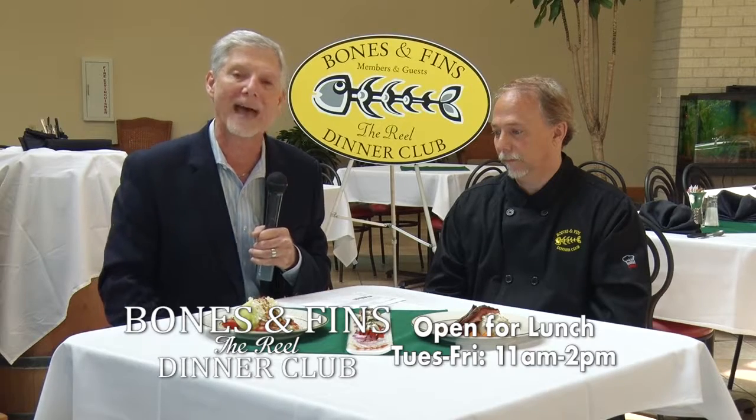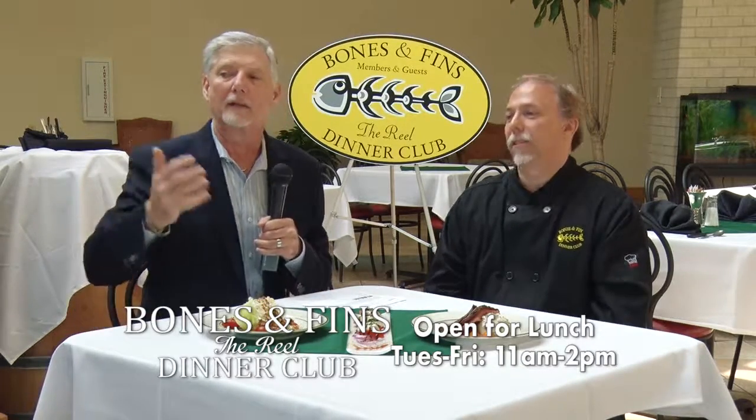Welcome back to another edition of What's in Store. We're coming to you from Bones and Fins, located in the back of Calvary Baptist. We're visiting with owner Thayer Spencer. Yesterday we wrapped up talking about the seafood menu, and we're going to continue our discussion today about the menu. What other dishes can folks expect?